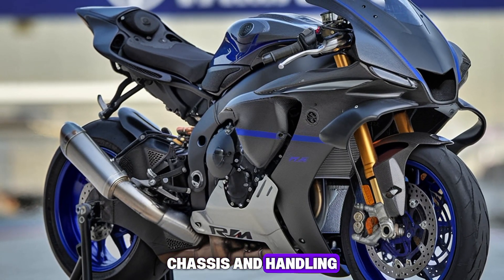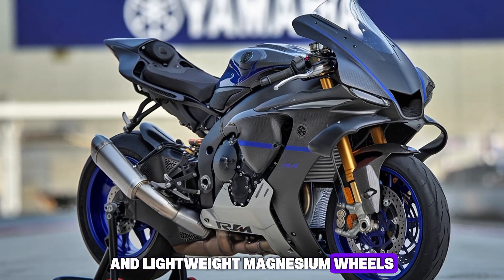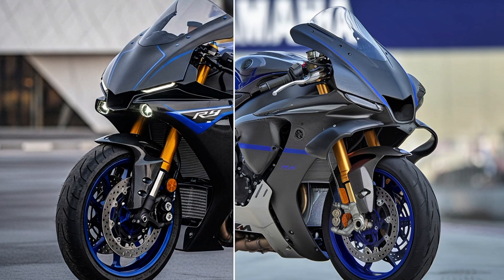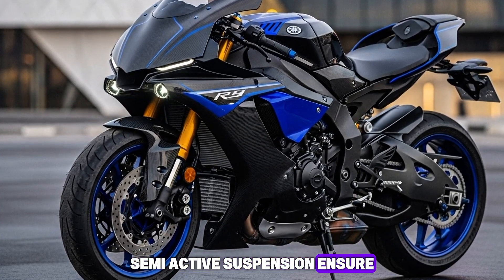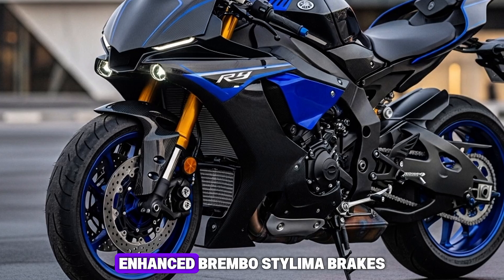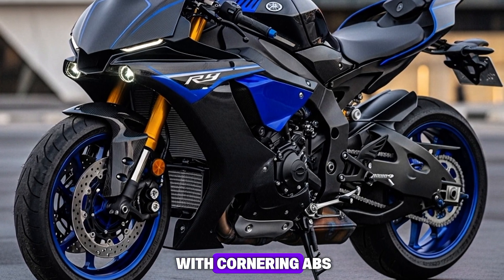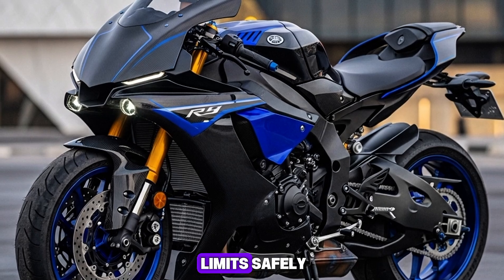Chassis and Handling: The R1M's aluminum DeltaBox frame and lightweight magnesium wheels provide razor-sharp handling. Carbon fiber subframes and semi-active suspension ensure unmatched track precision while maintaining road comfort. Enhanced Brembo Stylima brakes with cornering ABS offer ultimate stopping confidence, allowing riders to push limits safely.